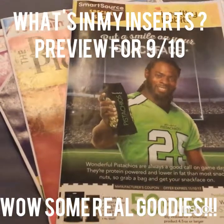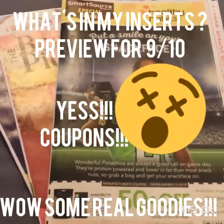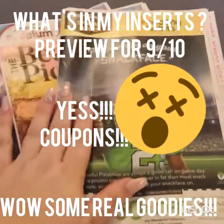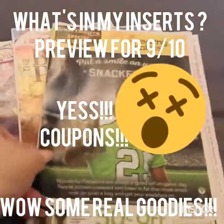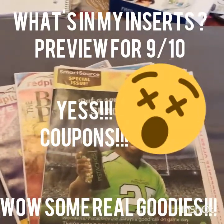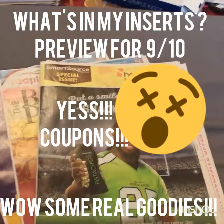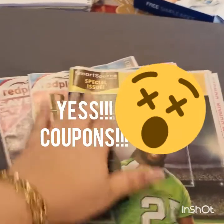Hey everyone, welcome back to my channel! You are looking at our inserts for 9/10 - these will be coming in our Sunday paper. I always get a set in the middle of the week, usually Tuesday, sometimes Wednesday. They're quite thick so we've got to get this video going.